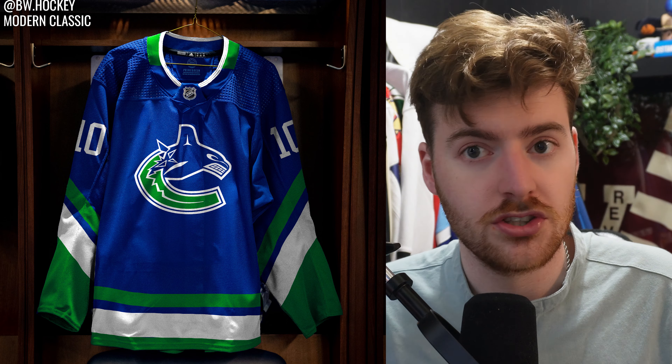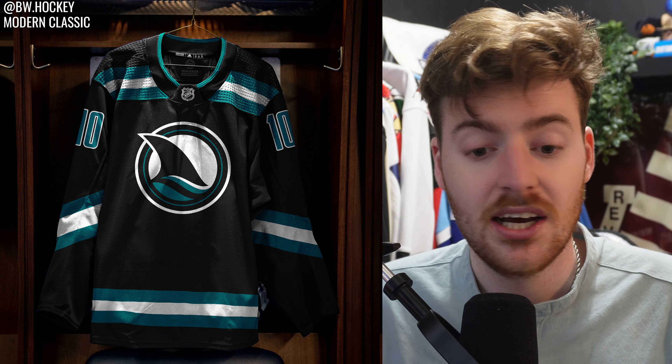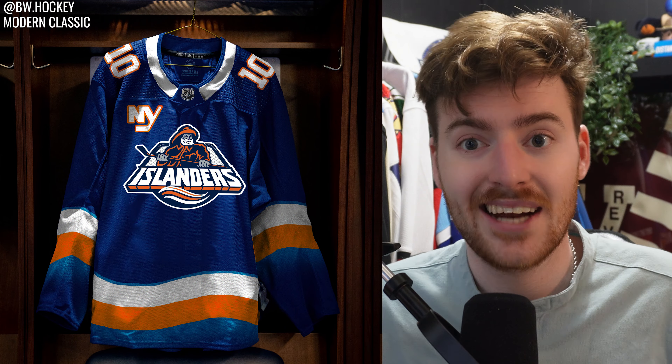Next up, the San Jose Sharks. I actually really adore this jersey. I put it in the middle because it's just kind of simple and there's not much to it, but honestly there's nothing I would do different — I really like what I did here. Next up, the New York Islanders. I love this jersey. I like the gradient I added at the bottom, and I look back on it and still really like it. The only thing I would have done differently is move the numbers onto the sleeve and add a shoulder patch — that would have filled it out a lot better.